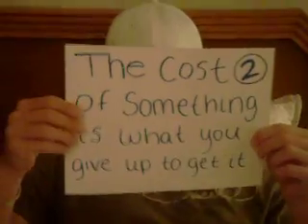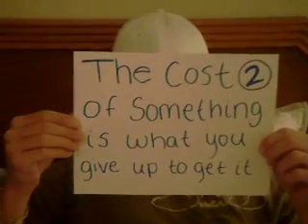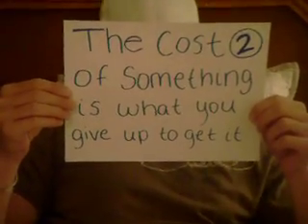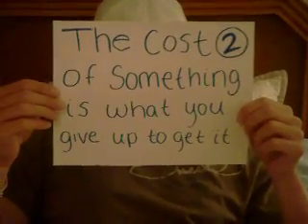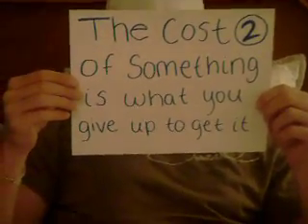Principle number two: the cost of something is what you give up to get it. The opportunity cost of going out on a night before a big exam is the time that you could have spent studying for your test the next day.